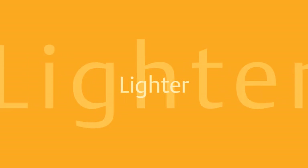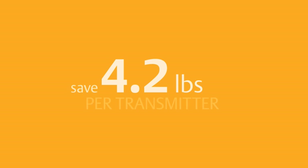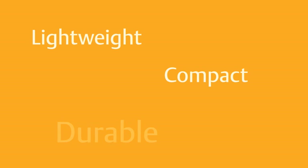And it's lighter. You could save up to 4.2 pounds per transmitter compared to stainless steel. Lightweight, compact and unquestionably durable. Can regular old plastic say that? We didn't think so.